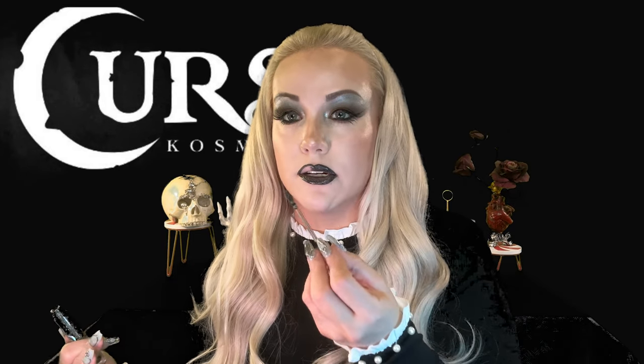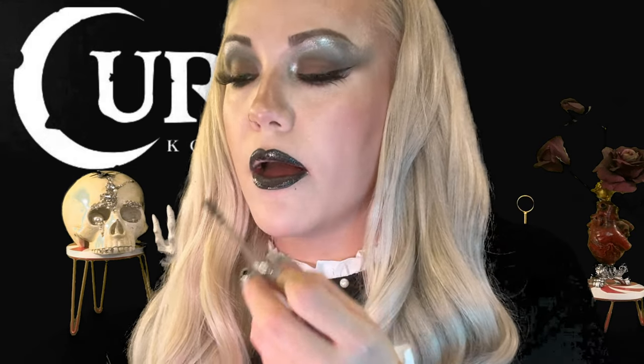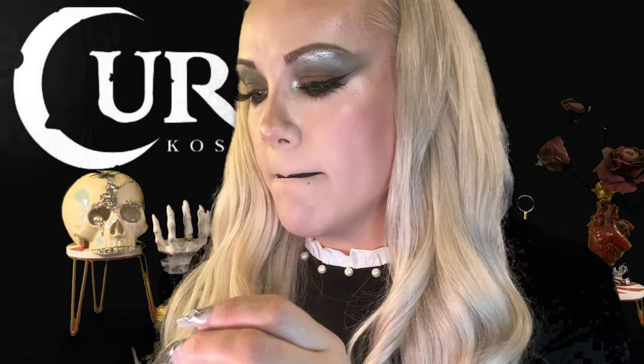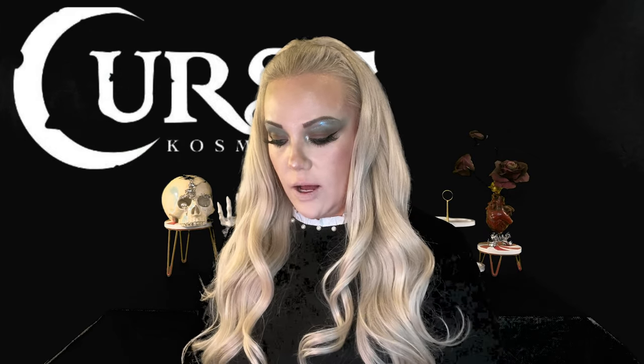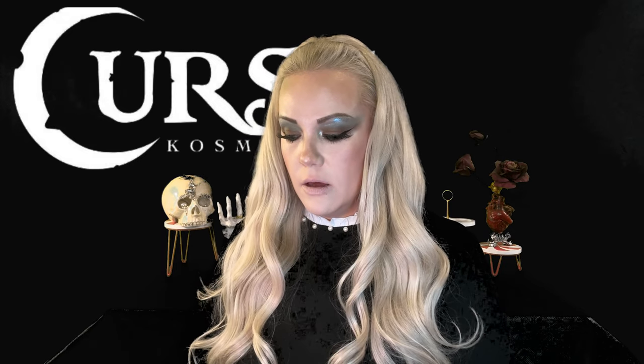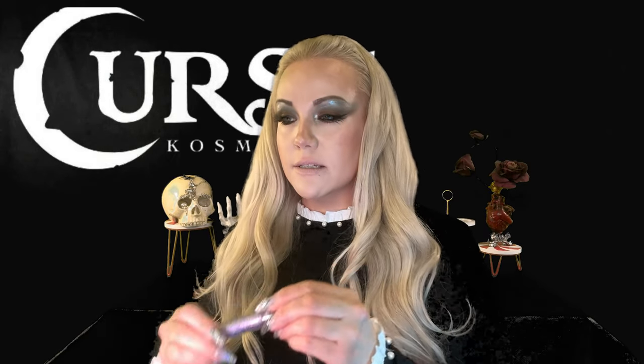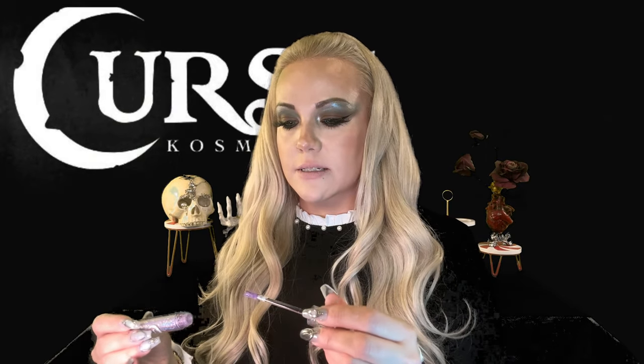Who doesn't love a full coverage black gloss? Normally, even going out in public, I would put a lip liner on first. But for the sake of the video, not everyone does that, so we're going on natural — I've just patted my lips down with a little bit of concealer. We're going to start with Amethyst Dust: nothing on my lips, no liner, just a little bit of concealer.